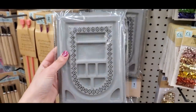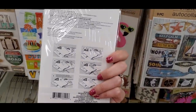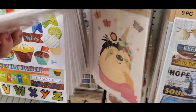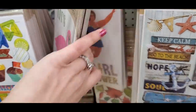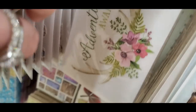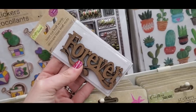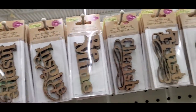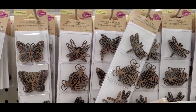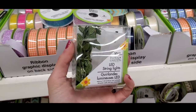I found jewelry bead holders — great for organizing bracelet beads in order. They also had little iron-on transfers you can put on T-shirts, with a bunch of different prints to choose from. And laser-cut craft words — really cool. The craft aisle definitely had a lot of new stuff.